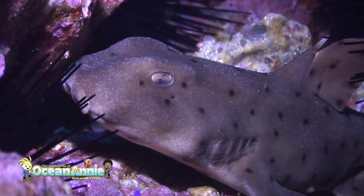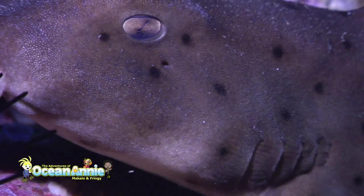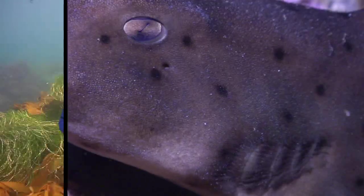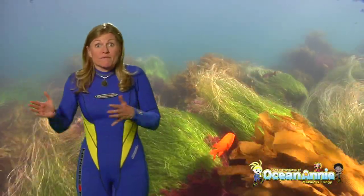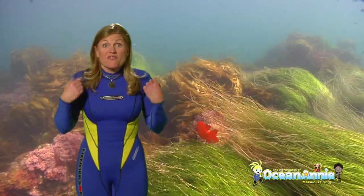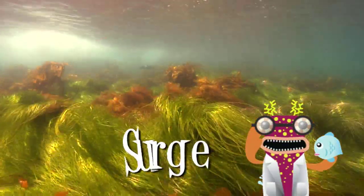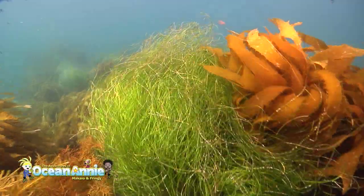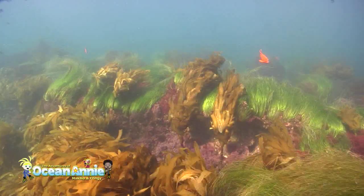Even though they're resting, they still need to breathe. They have five sets of gills. Can you see the water pumping over their gills? That's how they breathe. Horn sharks live in shallow water where there can be lots of surge. That's why they need the horn on top of their dorsal fin. Surge is the backwards and forwards motion from waves breaking on the surface. Surge can be lots of fun if you know how to dive in it.